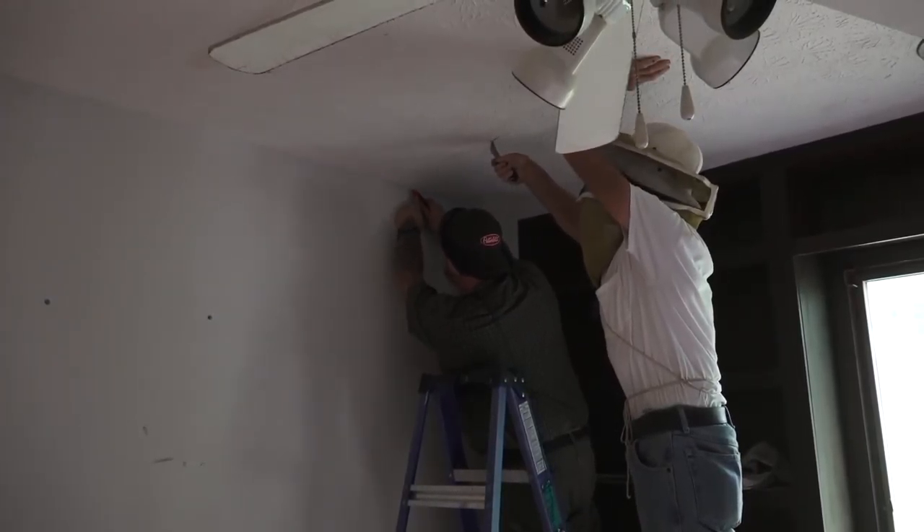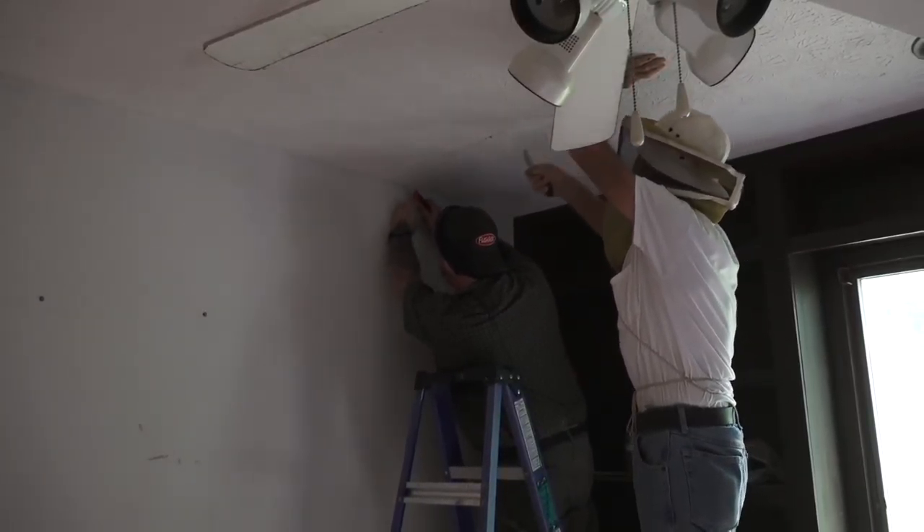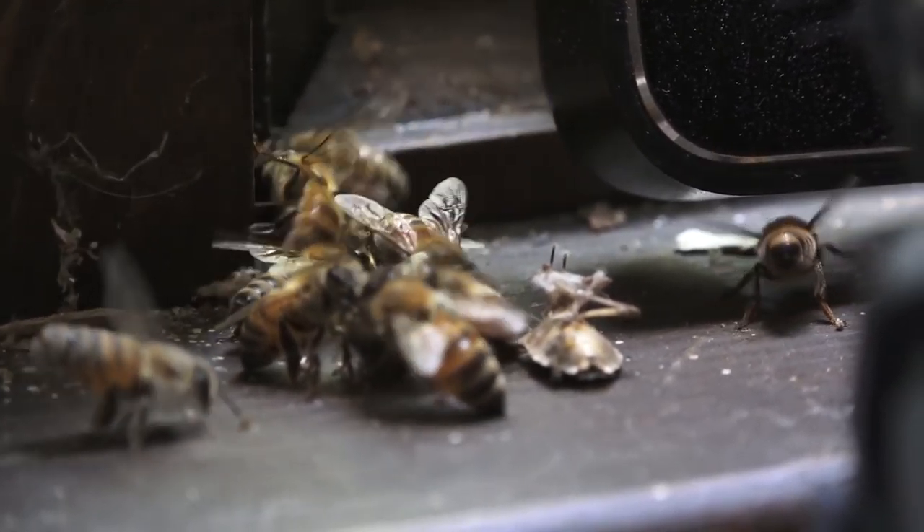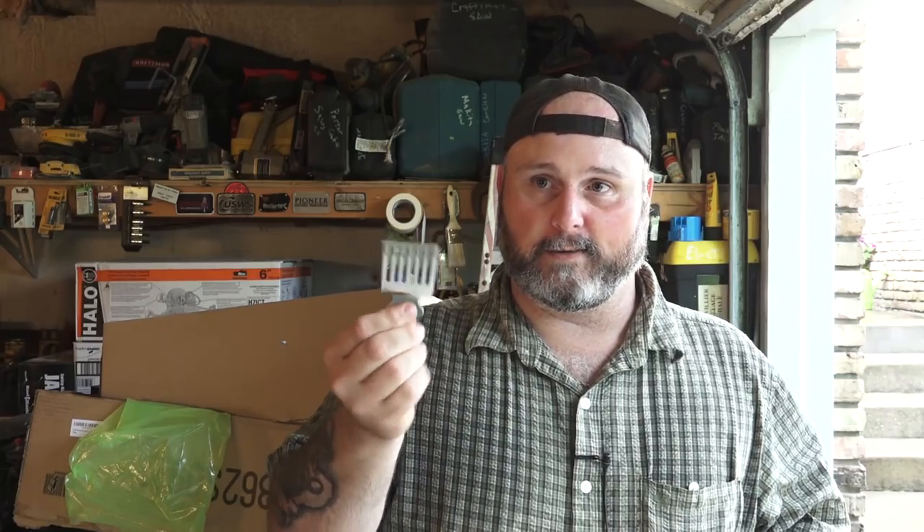Safely moving a colony of bees takes a lot of planning and careful execution, and it all starts with finding the queen. So the idea today is, once I get them exposed, I'm going to find my queen, put her in this little cage, and hand the cage down to one of my helpers, and they're going to go ahead and install her in the box.